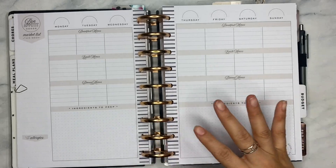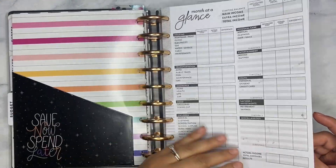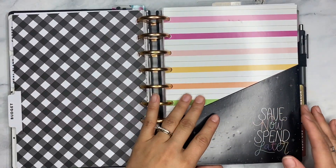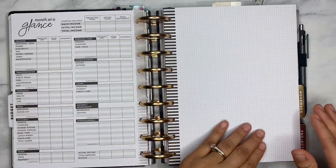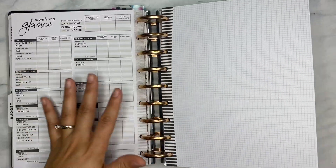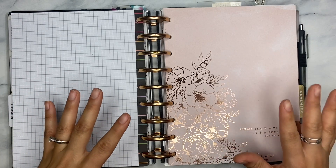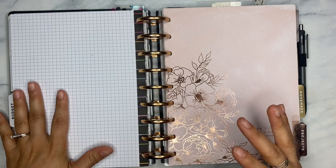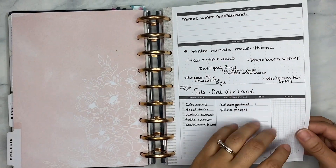Then we have the budgeting section. Nothing is actually filled out over here so I'm kind of on the fence about whether or not I'm going to keep it in here. For now it's living here. These come in the Home Extension Pack — I have some extra note paper in here to jot down any notes. This year I want to do something different — I want to do most of my budgeting in my mini. You guys will see a full mini setup after this video, so definitely stay tuned.